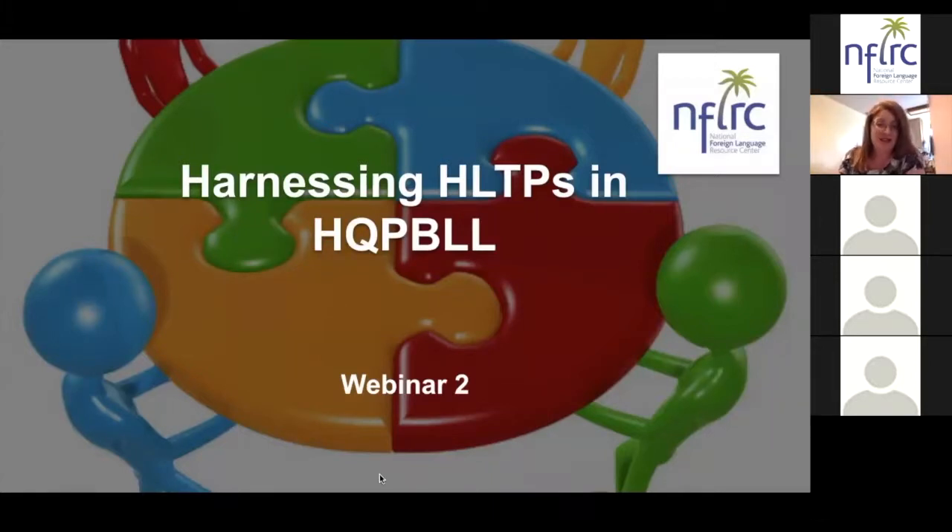All right, welcome everyone. My name is Nicole Naditz and I am thrilled to be with you here this evening as we start our second webinar focusing on how we can harness the high leverage teaching practices in high quality project based language learning experiences. We have another really exciting program for you tonight with two outstanding guest speakers and we are going to get started right away.